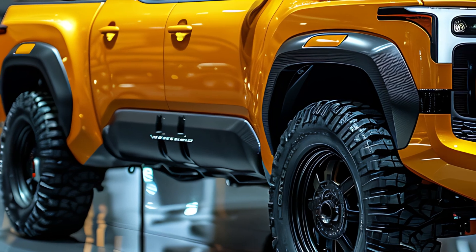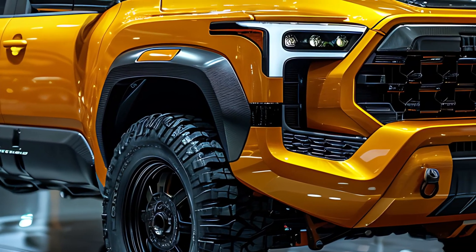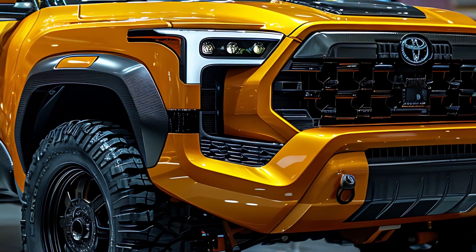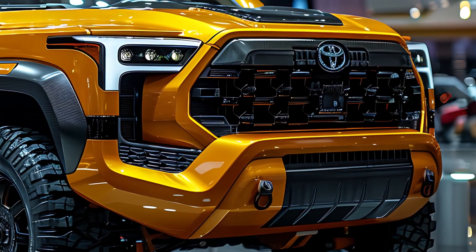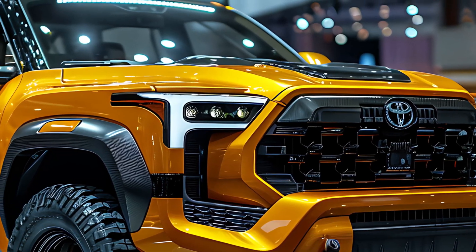Hey truck lovers, get ready for a game changer — the 2025 Toyota Stout has arrived, and it's not just any pickup. It's the future of the truck. Toyota is shaking up the pickup scene with a model that seamlessly blends power, innovation, and style, creating something truly extraordinary.